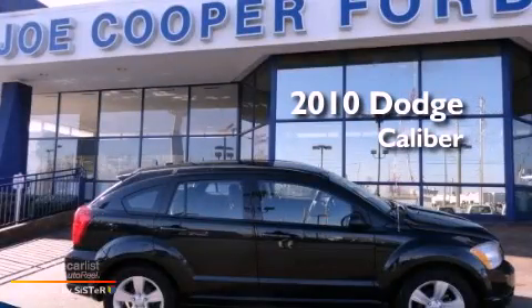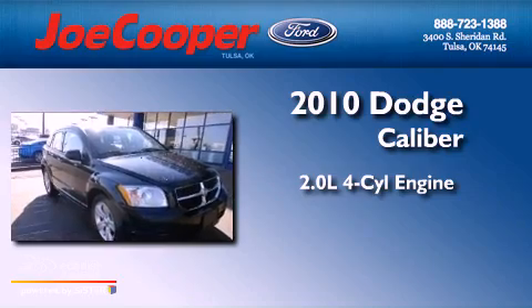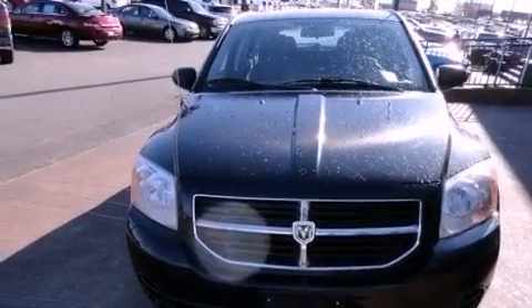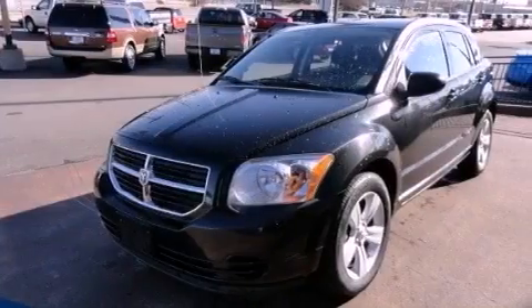This is a 2010 Dodge Caliber. It has a 2.0-liter four-cylinder engine and a manual transmission. Features include aluminum wheels and a low-tire pressure indicator.